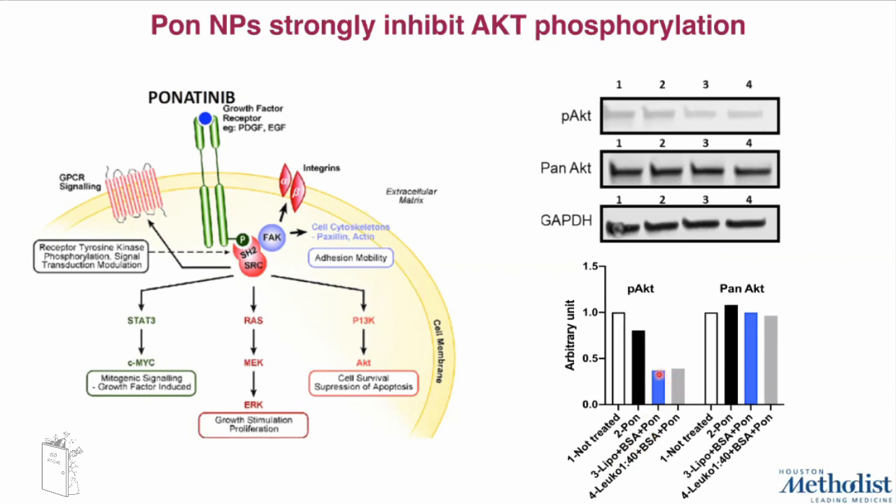Ponatinib nanoparticles showed inhibition of AKT phosphorylation of approximately 50% compared to free ponatinib, demonstrating the ability of ponatinib nanoparticles to target the same molecular targets as ponatinib, or at least share some of them.